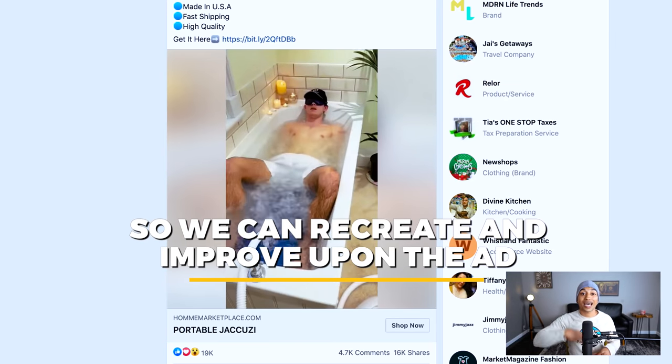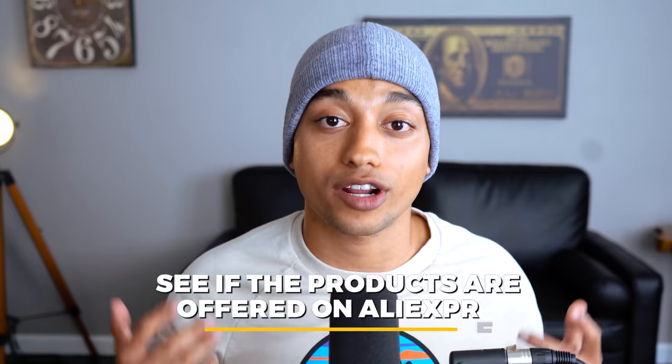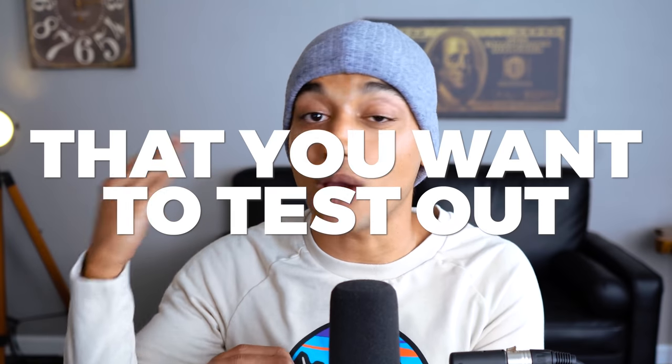After you find an ad and product that catches your attention, come over to AliExpress and type the product name in to see if it's offered there. Then create a Google spreadsheet and pick five products you actually want to test out. We're going to save room for five more products from the other product research method I'm going to be showing you.